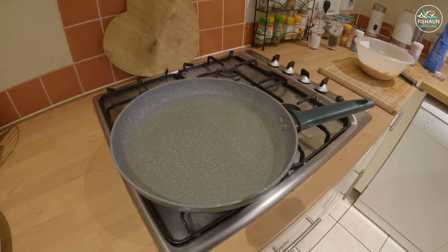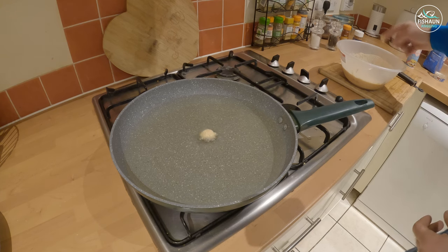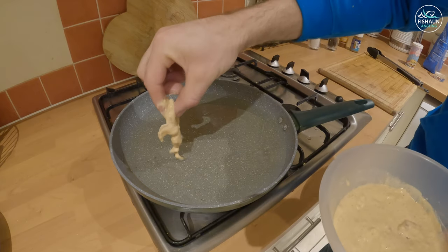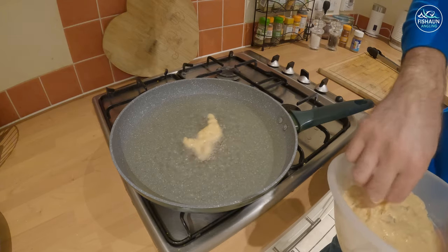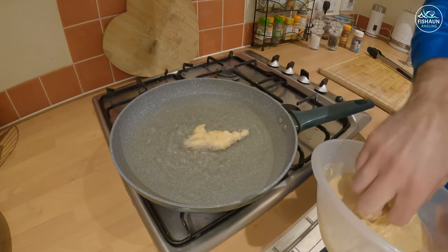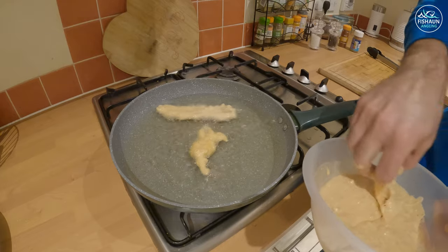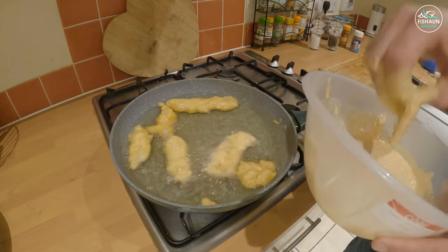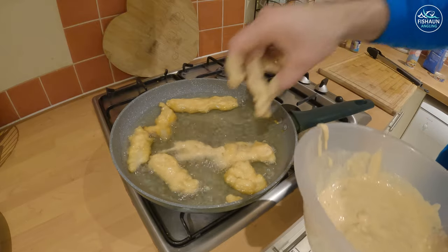The oil is hot enough — checking by dropping some batter in and if it floats it's good to go. The batter is so thick I'm struggling to get the fish out but it looks good already. You can really smell that beer — I just used a lager, had what was in the fridge. It's broken into little bits now but we'll still cook them up.